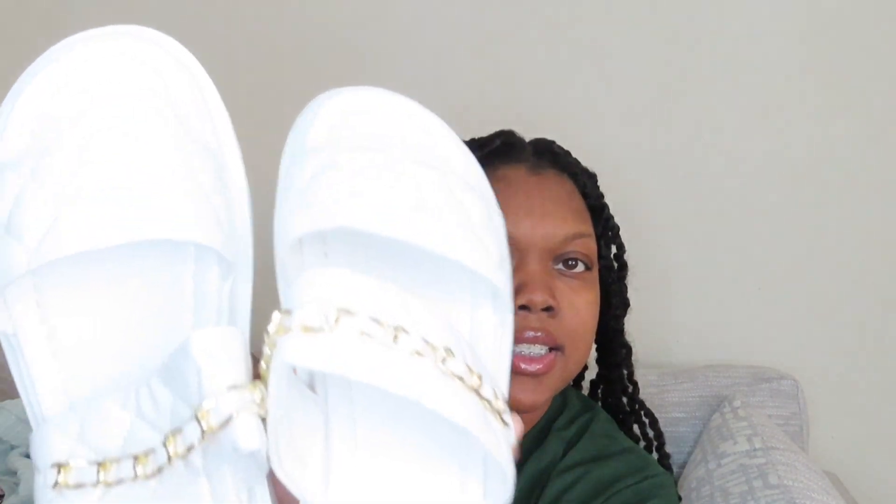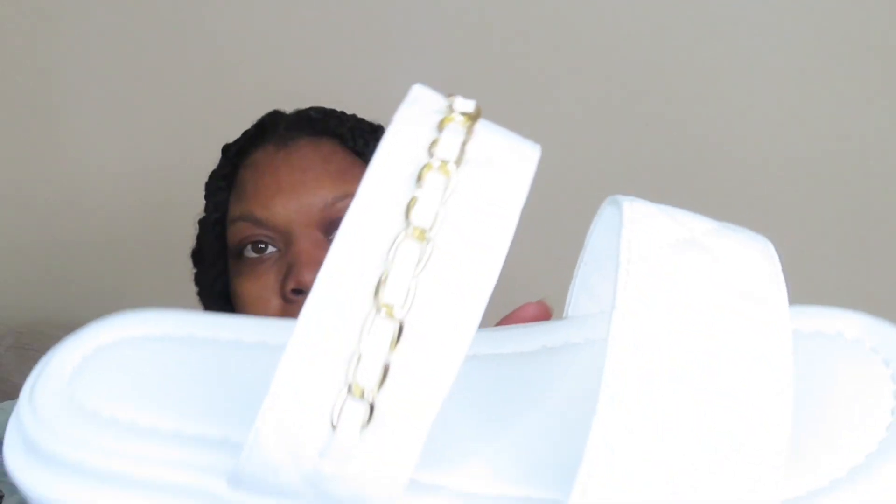I'm gonna show y'all the rest of the shoes. I got these white sandals and also got them in black. Here are the white ones. Then I bought some regular black sandals because I don't have many. I literally got the exact same sandal in black and white — because you always need black and white. So here are the black ones.